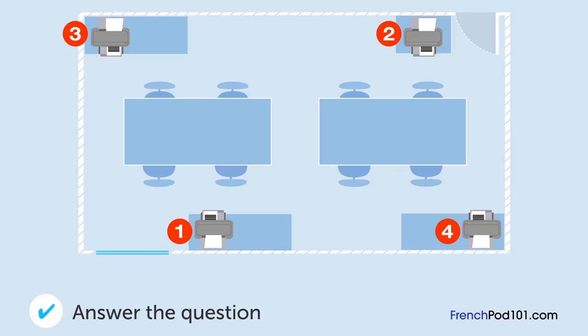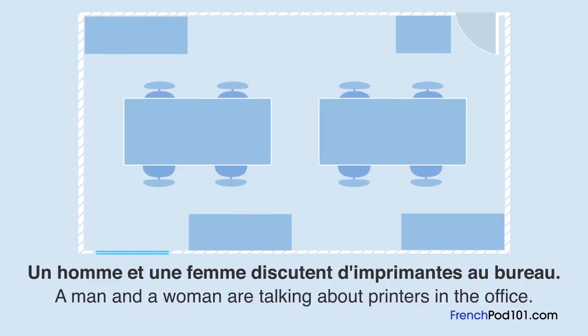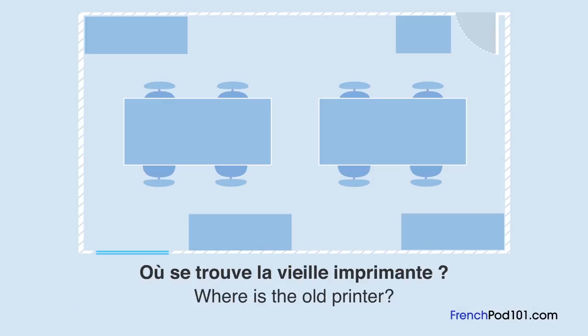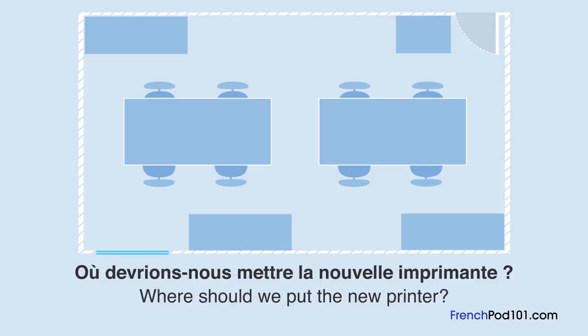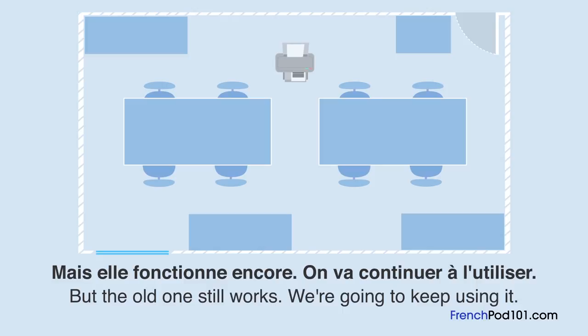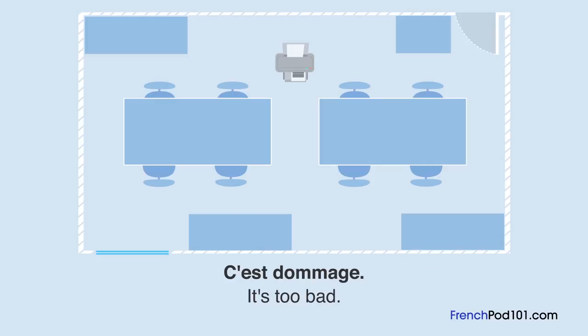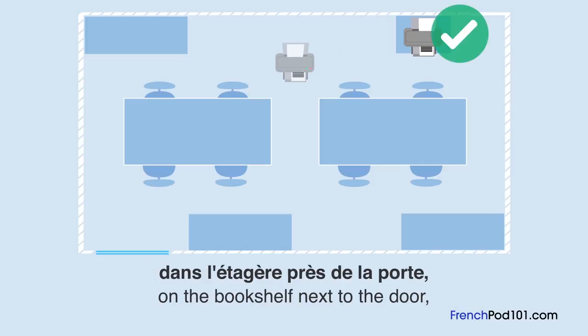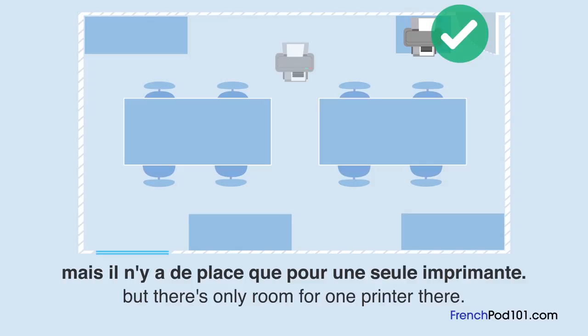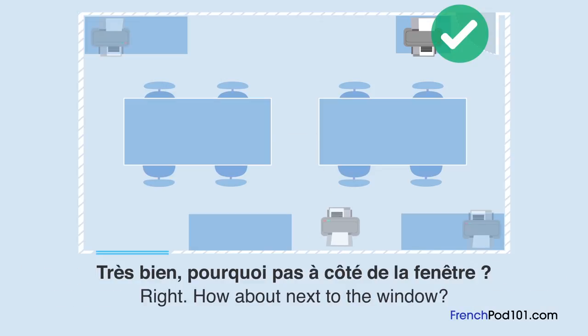Où se trouve la vieille imprimante? Un homme et une femme discutent d'imprimante au bureau. Où devrions-nous mettre la nouvelle? Je pense qu'on devrait la mettre là où se trouve l'ancienne. Mais elle fonctionne encore — on va continuer à l'utiliser. Donc on ne peut pas mettre la nouvelle là. Ça aurait été bien près de la porte, mais il n'y a de place que pour une seule imprimante. Je pense qu'on devrait la mettre de l'autre côté de la pièce, à côté de la fenêtre. Ça me semble bien.